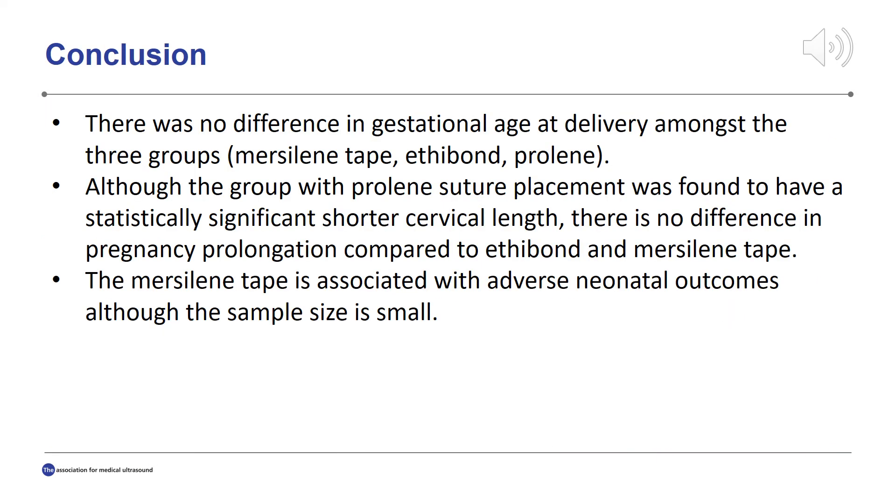In conclusion, there was no difference in gestational age at delivery among the three suture material groups. A notable outcome is that the Prolene group started with an initial cervical length that was significantly shorter compared to the other groups, but ultimately had the same length of pregnancy prolongation when compared to Ethibond and Mersilene tape. When observing neonatal outcomes, the Mersilene tape group had an increased rate of necrotizing enterocolitis and neonatal death; however, the sample size was small.